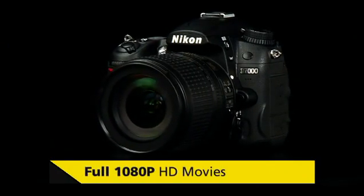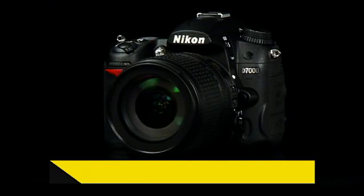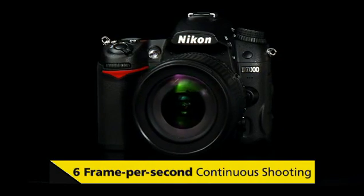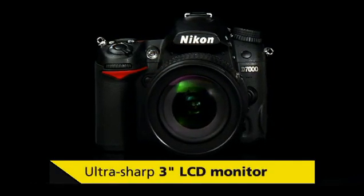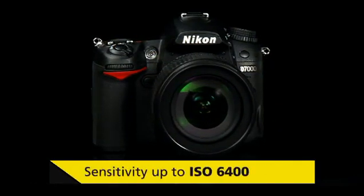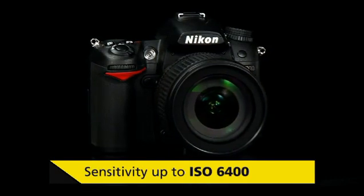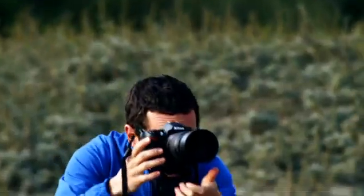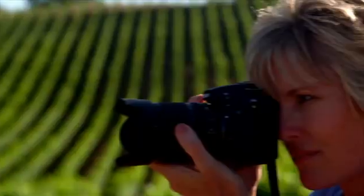Incredible 16.2 megapixel image quality, full 1080p HD cinematic video, full time autofocus in movie mode, super fast focusing and 6 frame per second shooting mode, ultra sharp 3-inch LCD monitor, and amazing sensitivity up to ISO 6400. When the image counts, count on the new Nikon D7000 digital SLR.